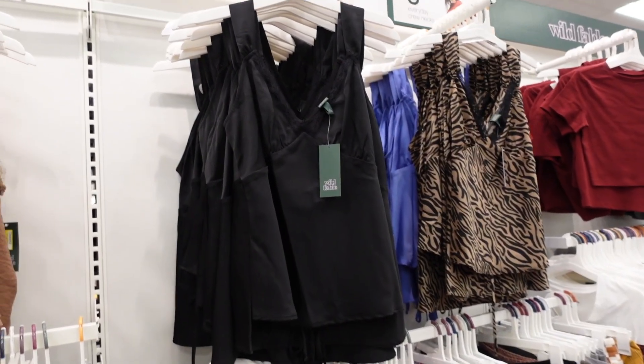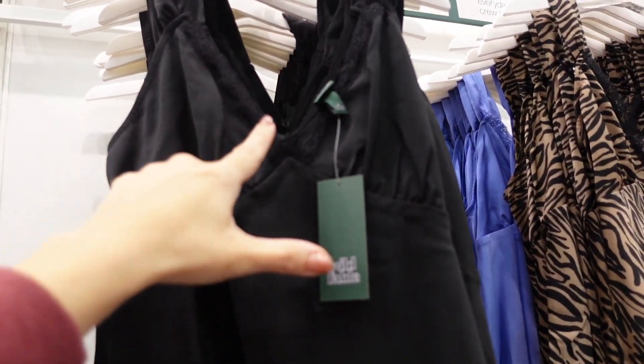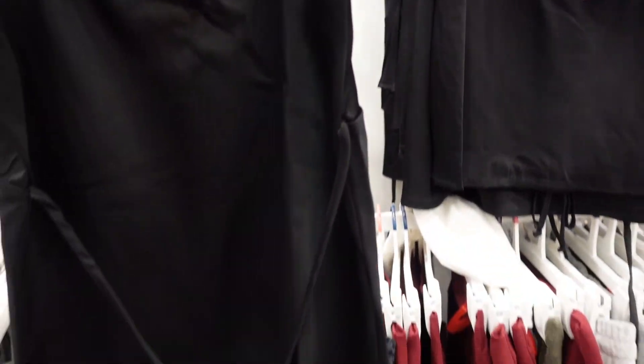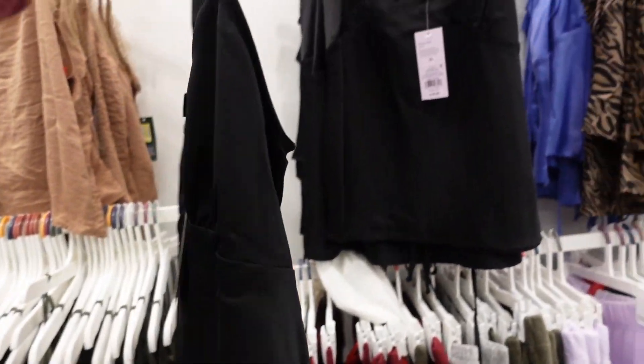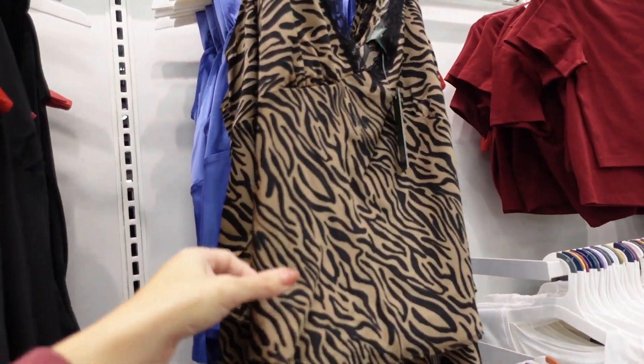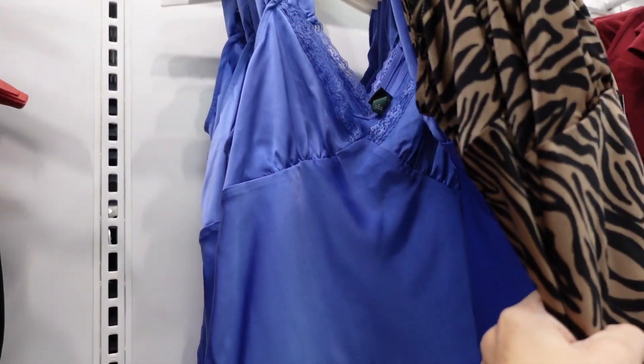A little tank — these are a nice lightweight chiffon material with thicker straps, lace trim, seam detailing under the bust, and a more flowy fit with a little tie in the back. They're $18. It comes in black, brown zebra in a satin material, and a pretty blue color.